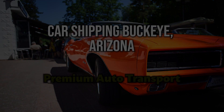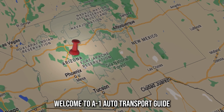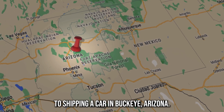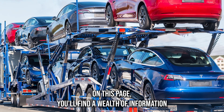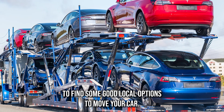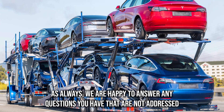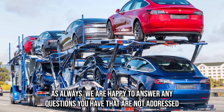Car shipping Buckeye, Arizona — premium auto transport. Welcome to the One Auto Transport guide to shipping a car in Buckeye, Arizona. On this page you'll find a wealth of information about working with auto shippers in the area, as well as a directory to find some good local options to move your car. As always, we are happy to answer any questions you have that are not addressed.